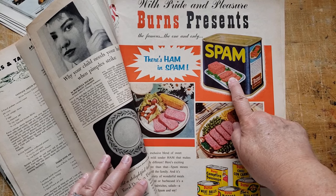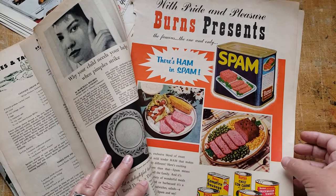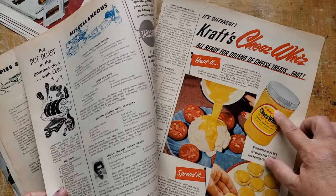Wouldn't that make a fantastic big pocket? It would make a great pocket, or an altered paper clip. Wow, these are lovely. Same with Cheez Whiz.